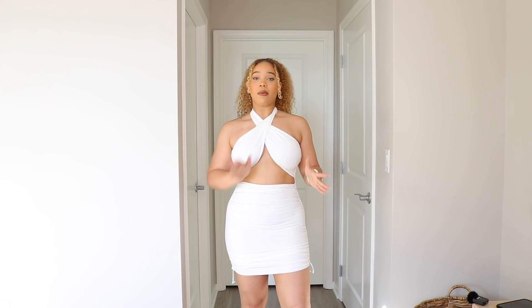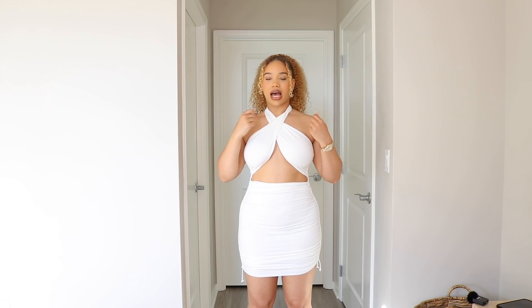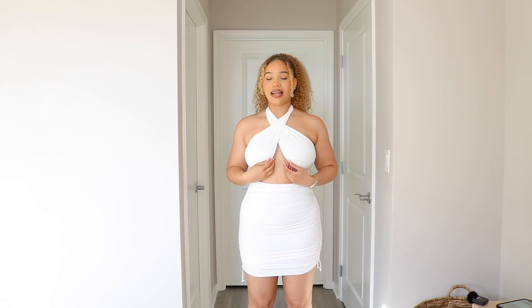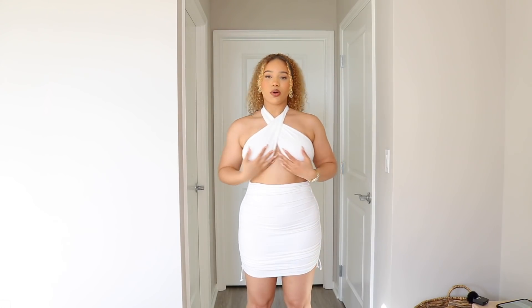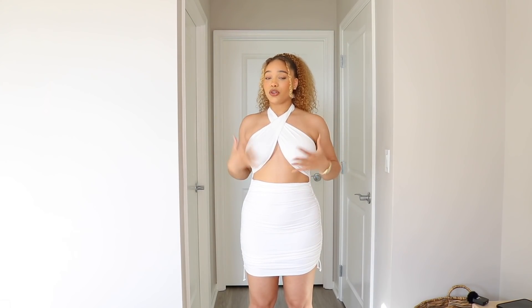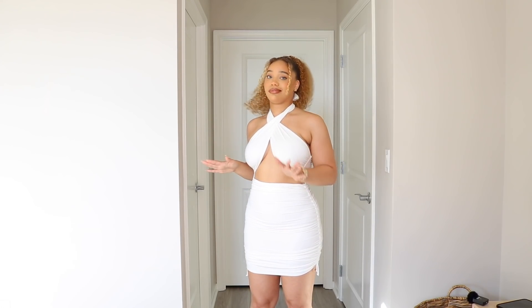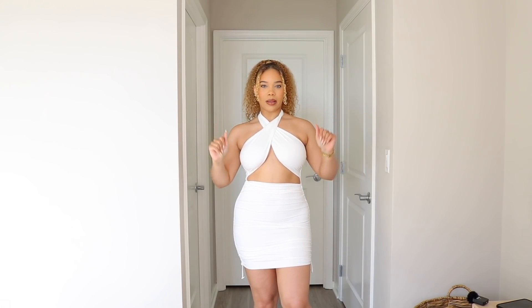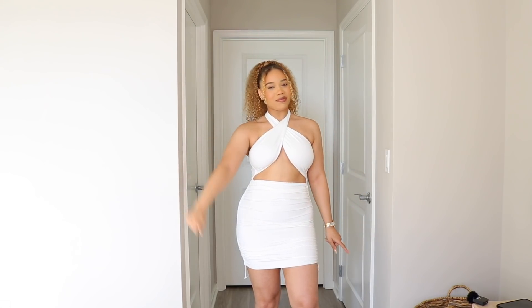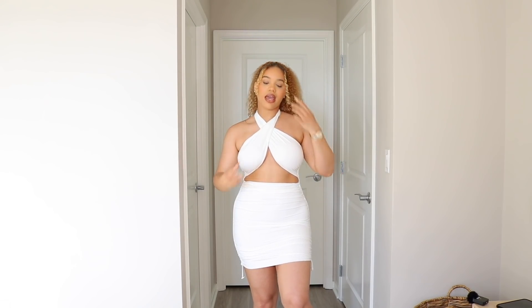Y'all, this dress right here — I didn't even really think I was gonna like it but it is so bomb. I learned a hack: when you put this dress on, make sure when you tie it you tie it as tight as possible but with your girls not in the fabric yet. Then once it's tied, stretch it over your chest — that's how you get the support. I literally feel like nothing's gonna slip out. I feel way more secure. So if you ever have a top like that, tie it tight first, then pull it over — way more supportive and secure.